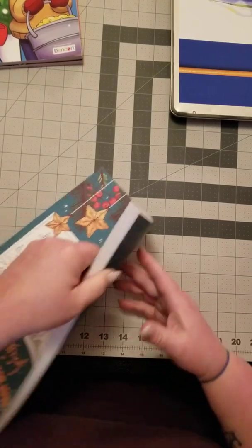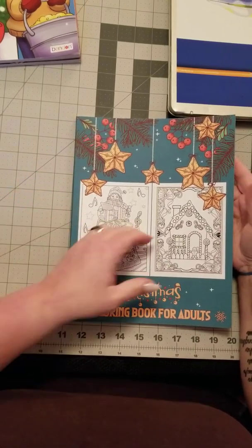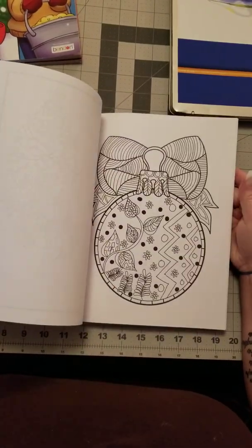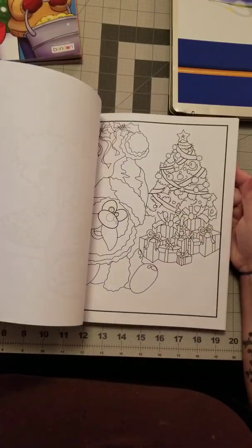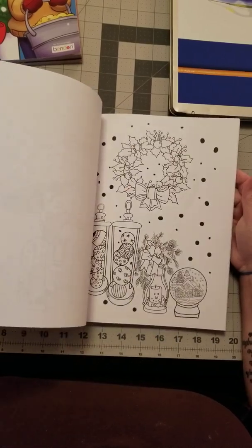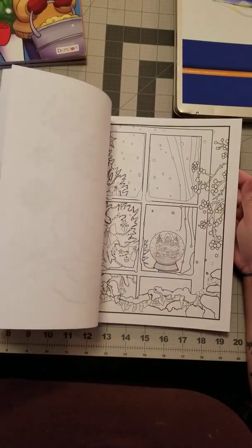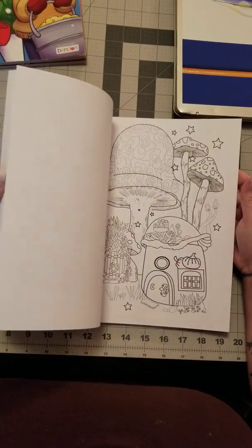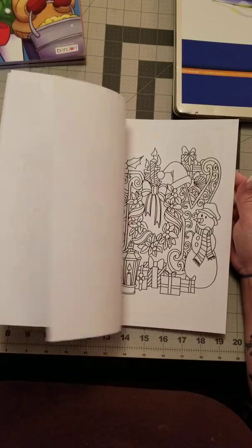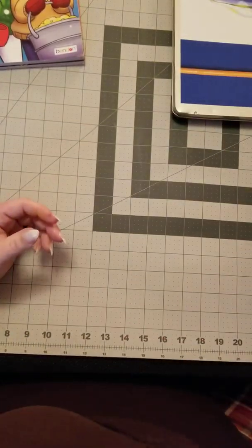This book I picked up for a friend to give her for Christmas — it's a Christmas coloring book for adults. It has different pictures: ornaments, Christmas ornaments, angels, stockings, decorative pictures, window pictures — just an overall Christmas book with different images.